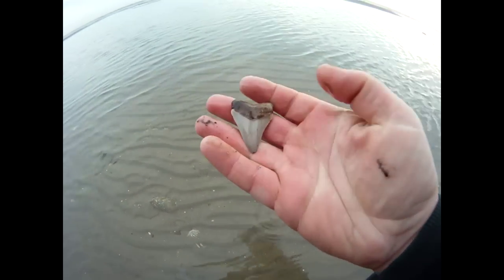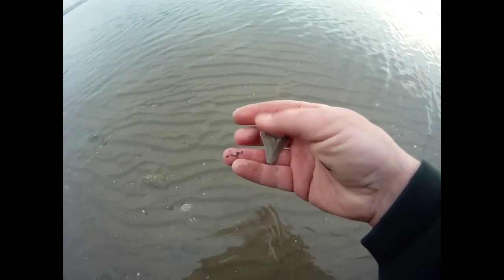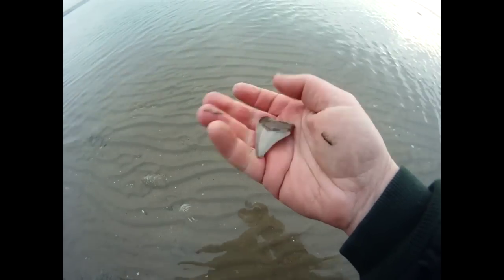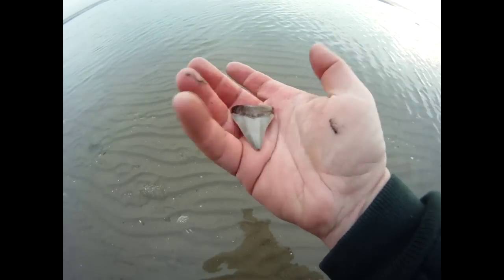Serrations are there. Boralette's washed out. Tip's dinged. It's small, but this is a trip maker. This trumps a big broken meg any day. Awesome.